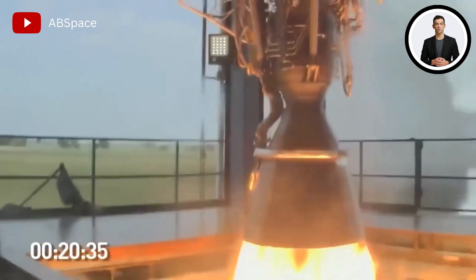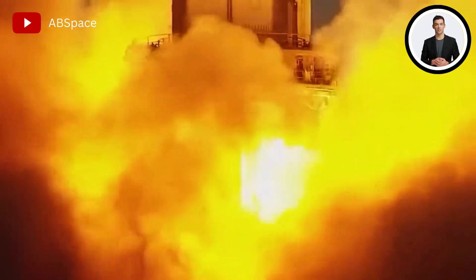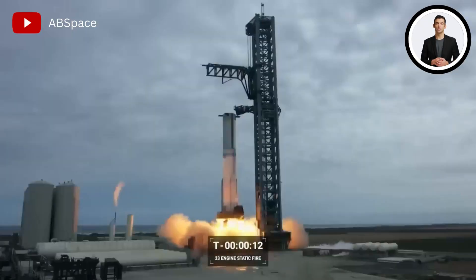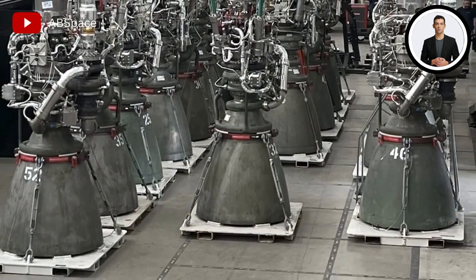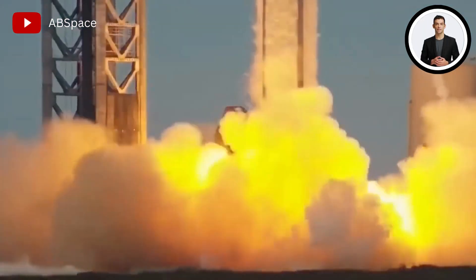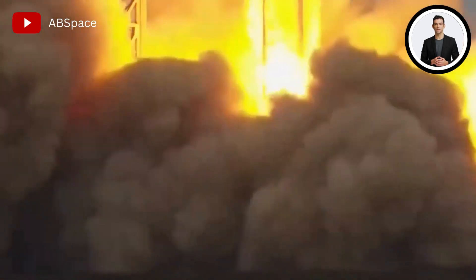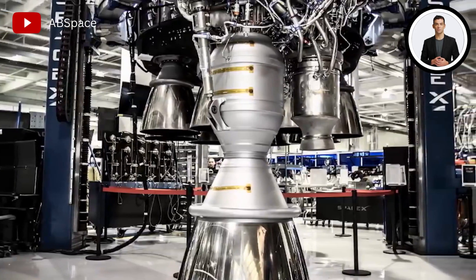This new design offers increased efficiency by effectively utilizing all of the fuel without any wastage in powering its turbo pumps. The engine incorporates an oxygen turbo pump to utilize all available oxygen and a methane turbo pump to utilize all available fuel. This approach optimizes the combustion process and allows for more efficient utilization of the propellants, ultimately enhancing the engine's overall performance.